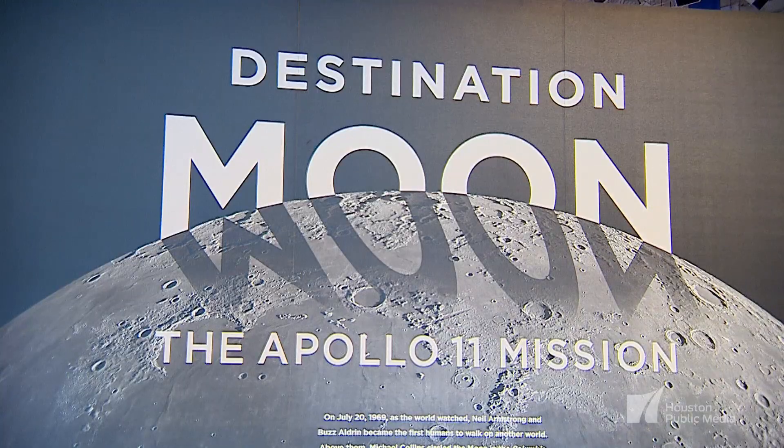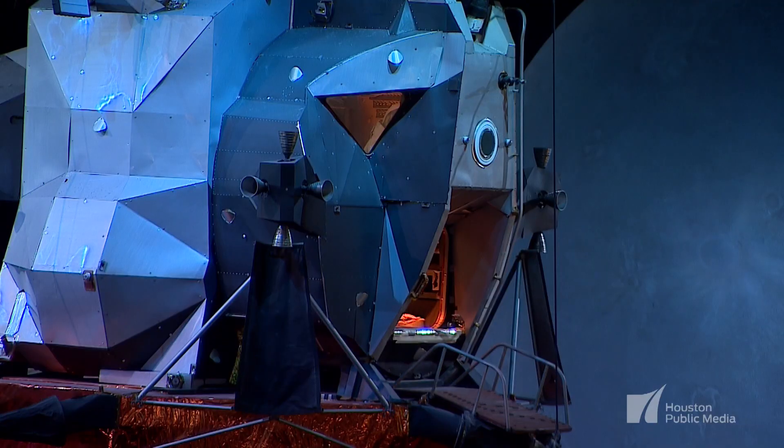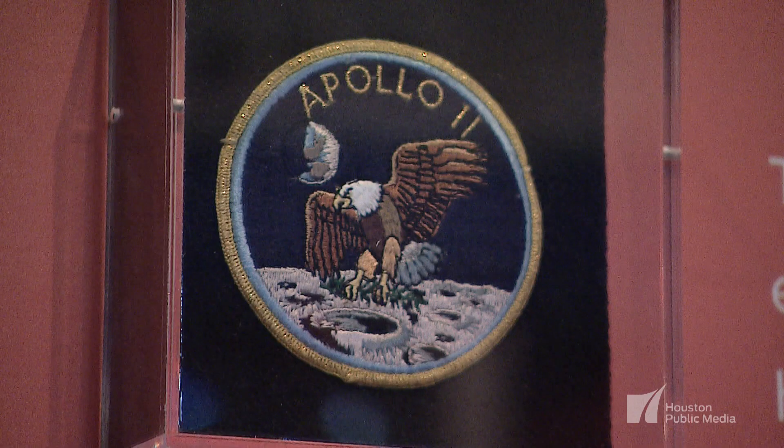We're sending in an exhibit called Destination Moon, and Destination Moon is the story of Apollo 11. The challenge was to send a man to the moon and return him home safely to the Earth.